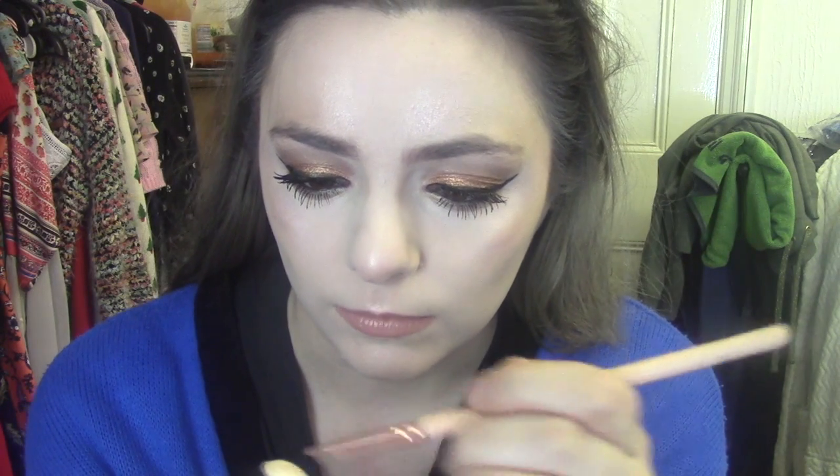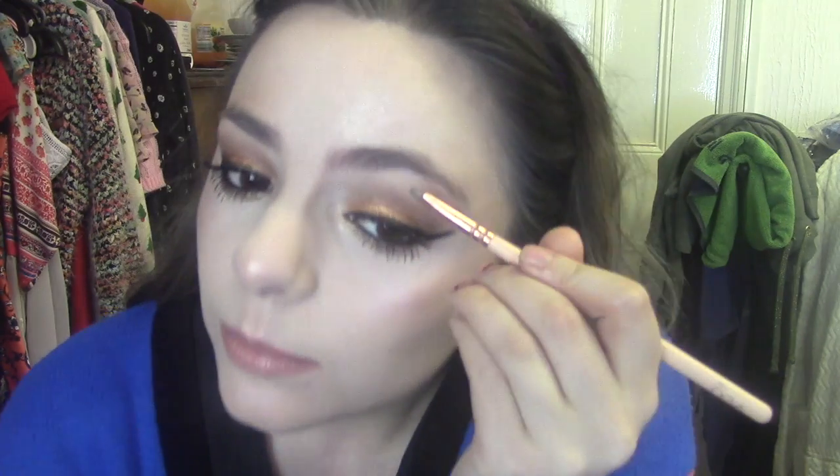I'm adding a little bit of the Ciate Dewy Stick on my lips to see what it does — I quite like that actually, it's quite a nice lip topper. I'm also just gently patting a tiny bit over the top of the highlight. A little bit on my nose, then using a small brush to pop some in my inner corner and under my brow bone. I think that's my makeup finished.